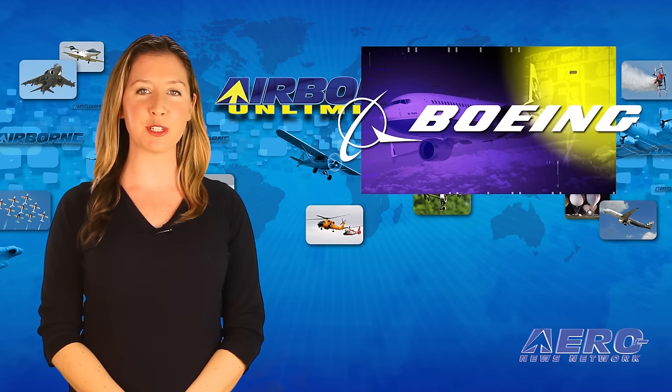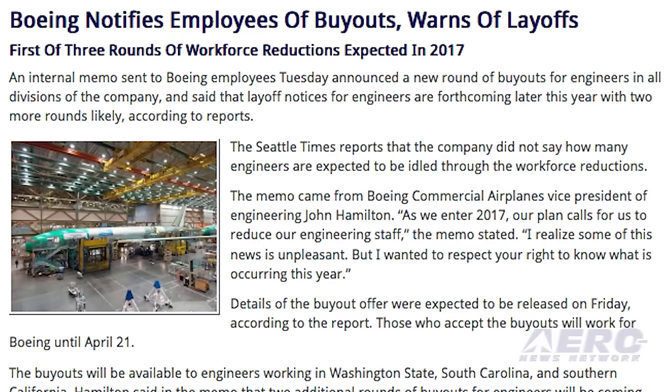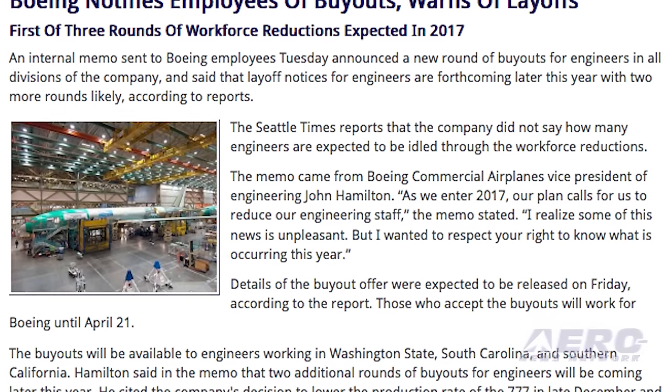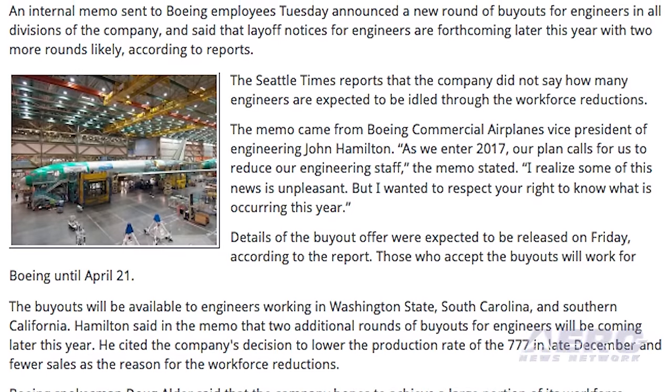An internal memo sent to Boeing employees last week announced a new round of buyouts for engineers in all divisions of the company. According to reports, layoff notices for engineers are forthcoming later this year, with two or more rounds likely.